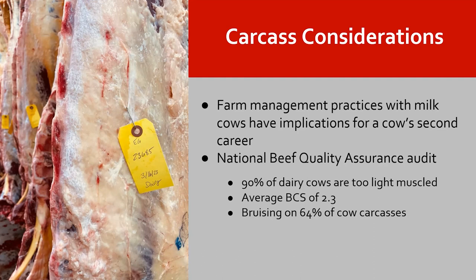Dairy cows are harvested for beef as their second career. The National Beef Quality Assurance Audit found that 90 percent of dairy cows are too light-muscled, which is expected, but many going to market are on the light side when it comes to conditioning. The average body condition score is 2.3, whereas healthy dairy cows in good production should be somewhere in the 2.5 to 3.5 body condition score range. So we know we're sending cows a little on the light side — when they're lighter they don't have as much condition, and they're lighter in muscle as well. Bruising appears on 64 percent of cow carcasses, which is an astonishing number.